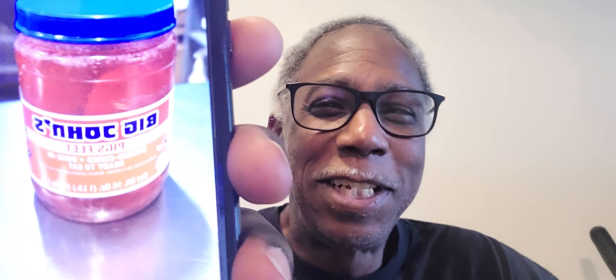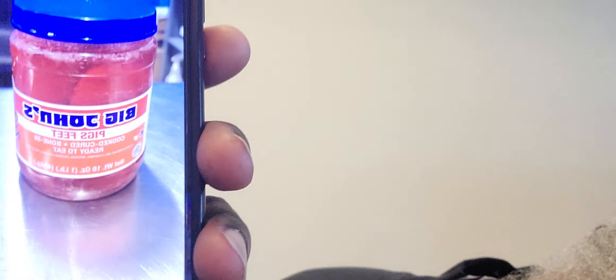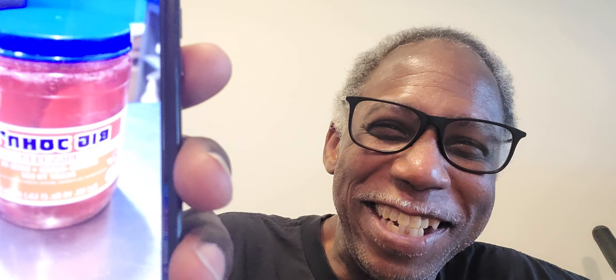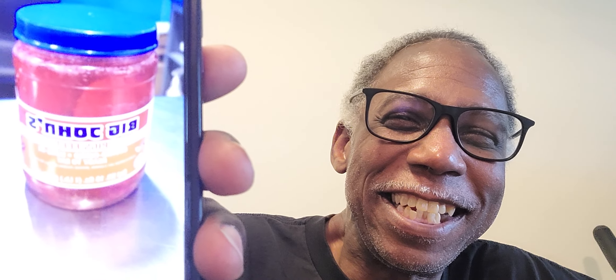Guess what we're going to be taste testing today, y'all? Some Big John's Pig's Feet! That's what we got to taste test today. Oh my God, holy smokes, look at that. Don't those look good?